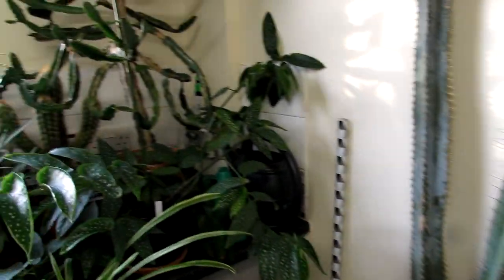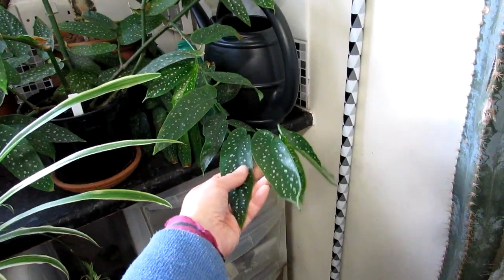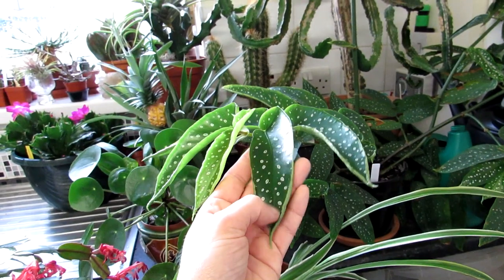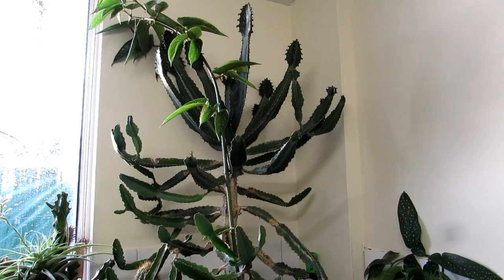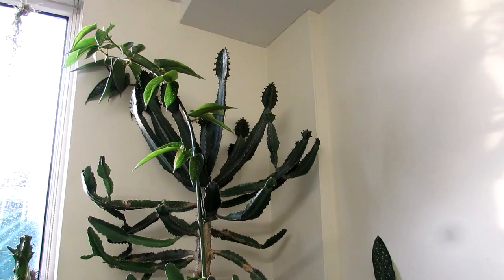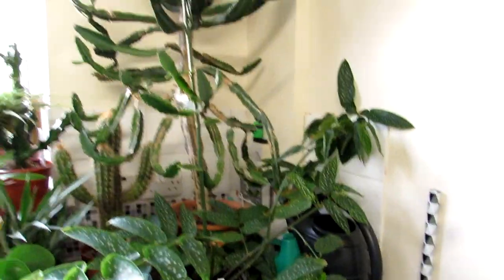Starting on this side, we have a beautiful Begonia — absolutely growing incredible. It's a lovely big long cane at the top. At the back there we have a Euphorbia triangularis, also overwintering, so not really doing much. It's a little bit away from the window but gets plenty of indirect light — enough certainly for it to overwinter there.